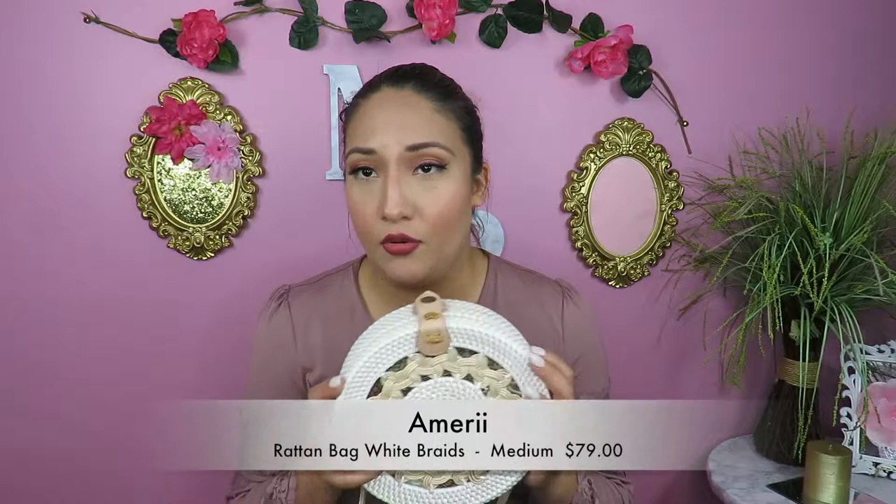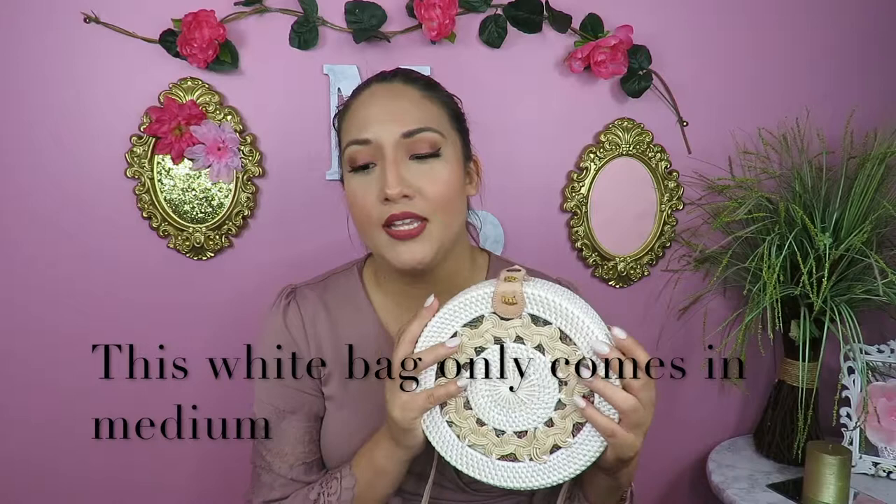Another thing is that the interior fabric is not the same in every single handbag, so that's what makes it unique. Because they're handmade, they're not perfect. Some handbags are made from rattan grass and others are made from atar grass. This one in particular is made from rattan grass. They also have some that are not only circular like this one but also squared ones and other styles.